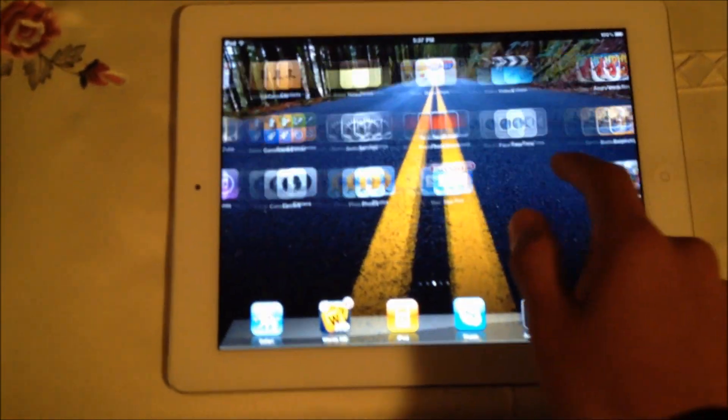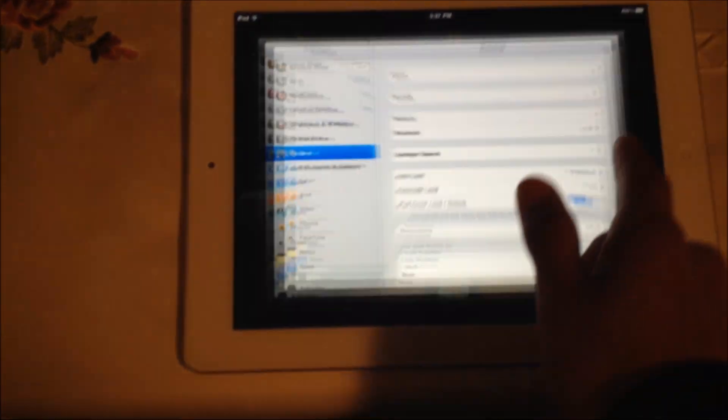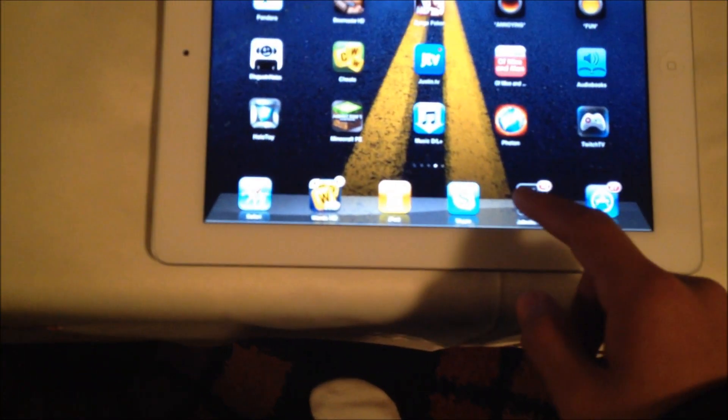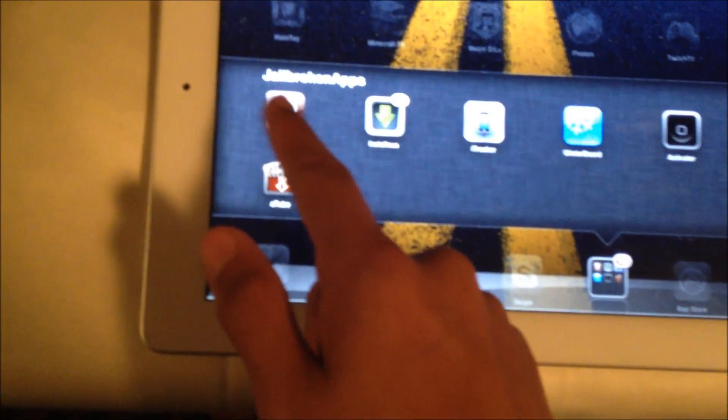Okay, it's me again. I literally just did this three seconds ago. But I am also on iOS 5.0.1 for my iPad 2. I have Installous, Cydia — same deal. Right here: obviously Installous, Cydia.